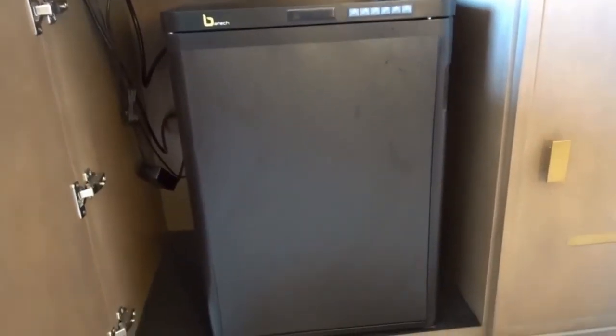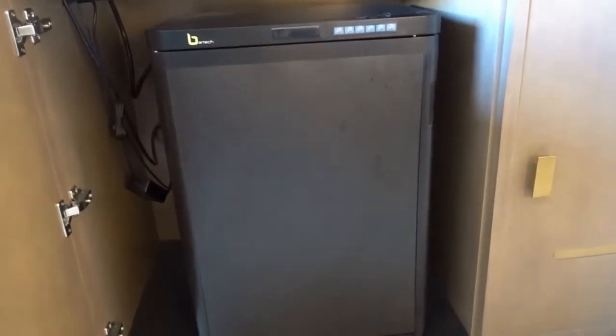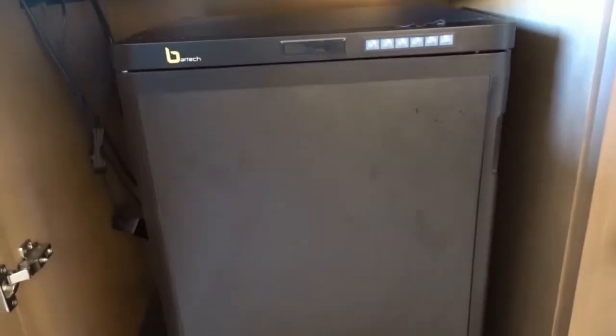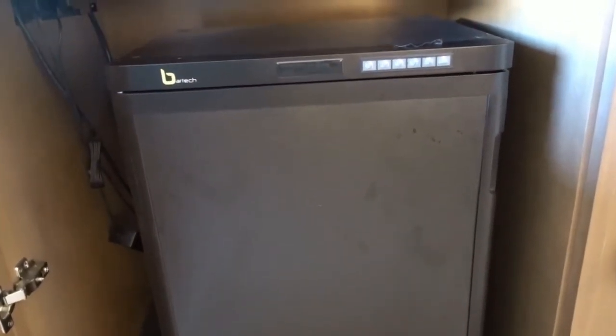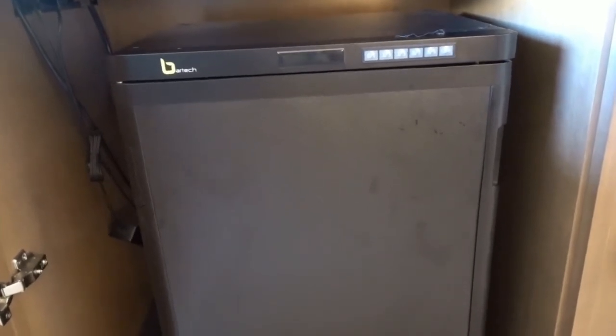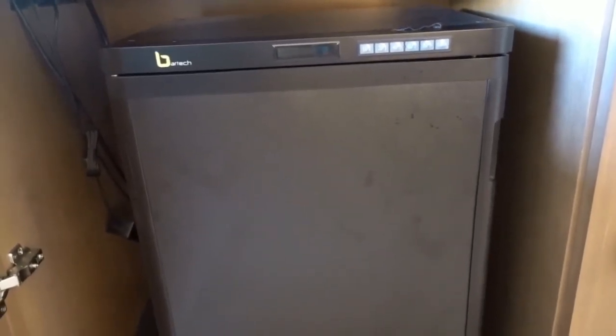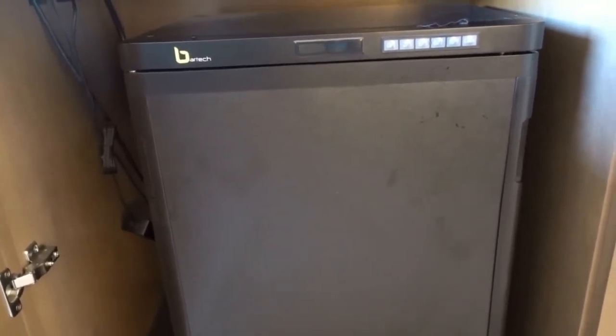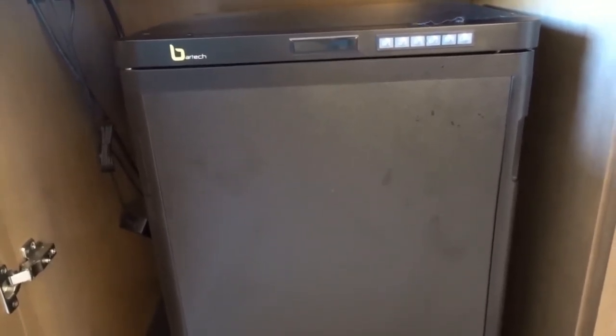In this refrigerator are a bunch of alcohol bottles and goodies, but we can't even get into it — it's locked. I guess you're supposed to put in a PIN number, but they didn't even offer us a PIN number or a way to get in the fridge. That's probably a good thing. Guess we won't be spending hundreds of dollars out of the mini fridge.